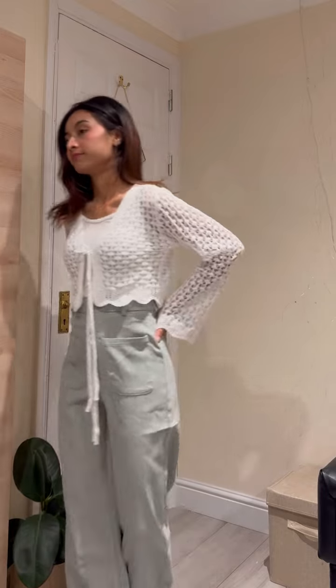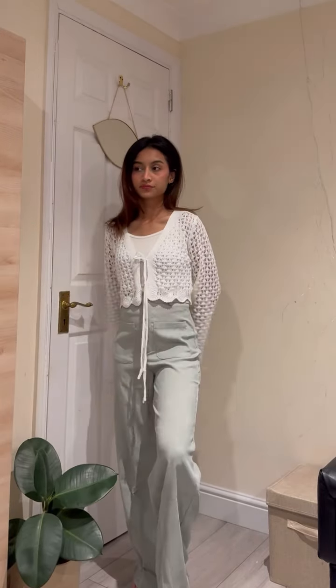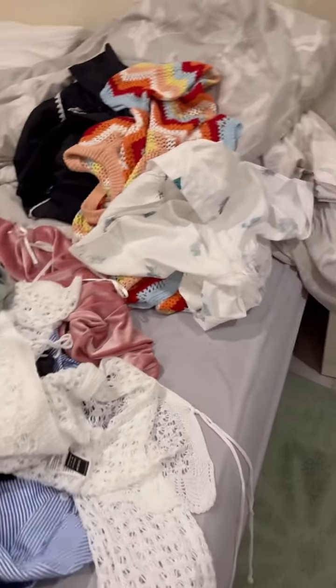And this is a Shein haul. I hope you have a lot of fun. This is my home after shooting my Shein haul, which is a big deal.